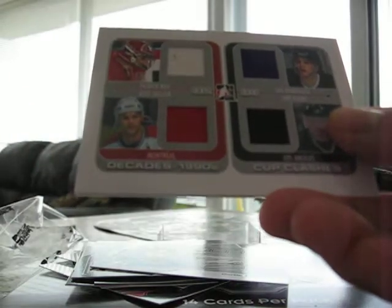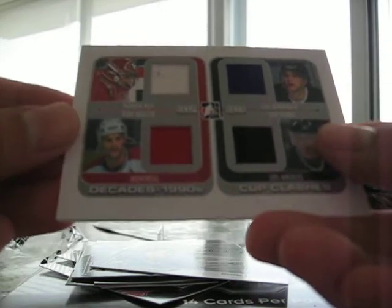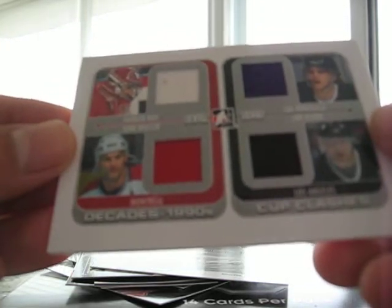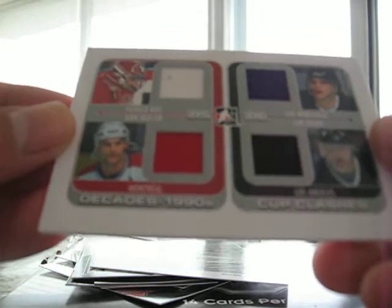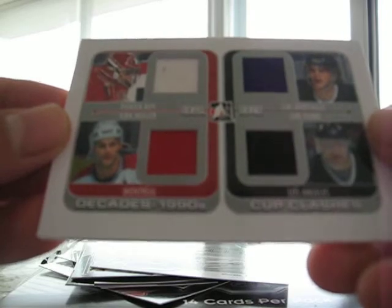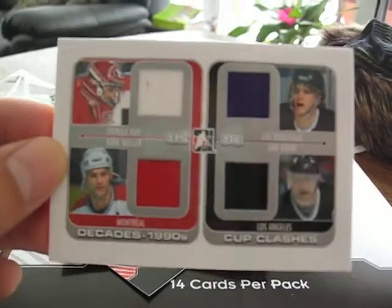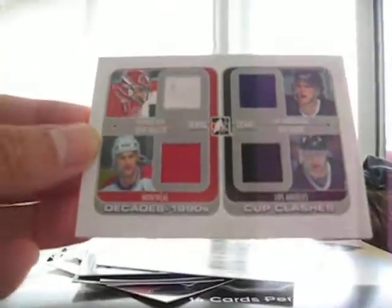Final card is a quad. And it is Cup Clashes — Patrick Waugh, Luke Robitaille, Kurt Mahler, and Yari Curry. I'm a huge fan of Patrick Waugh, so that's a good one for me.